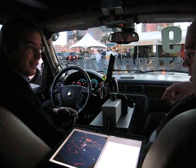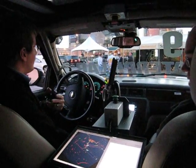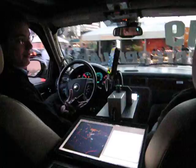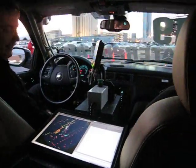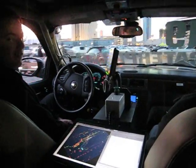So it's using GPS to know where it is, and it's using lasers and radar to look out, see the other vehicles, and the obstacles around it, and drive safely.